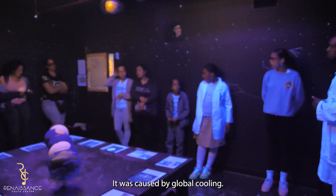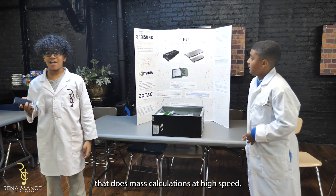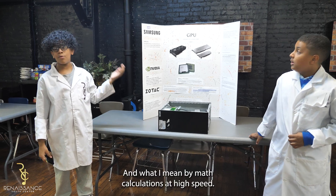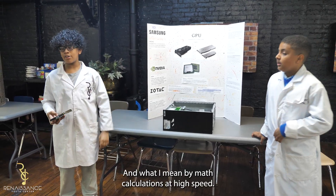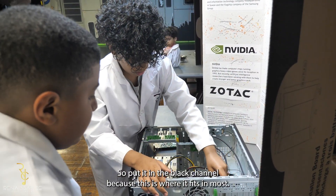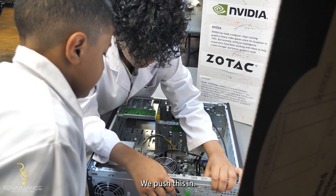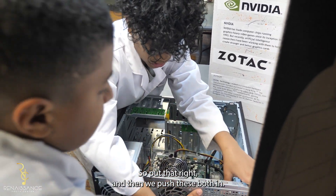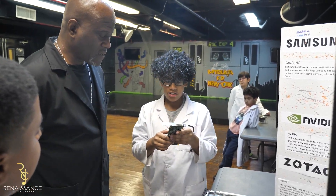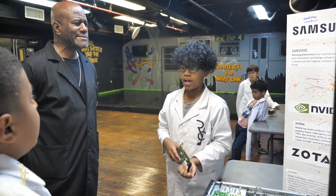It was an electronic circuit that does math calculations at high speed. What it also stands for is graphic processing unit — GPU. What I mean by math calculations at high speed is graphic rendering. We put it in the black channel because this is where it fits the most. We push this in, and then we push these both in so we can close it in. The first one ever made was GeForce 256.